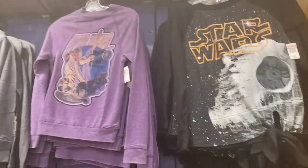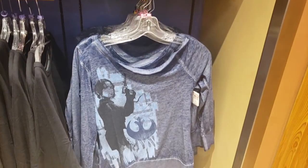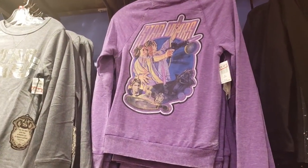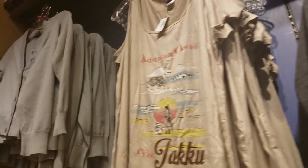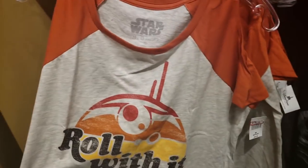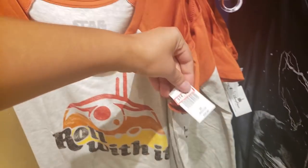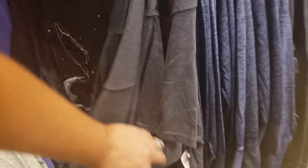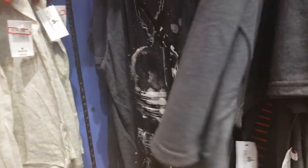A lot of Star Wars apparel over here. These are $9.99. Some good long sleeve options with fall right around the corner — $12.99 for this one, $12.99. And let's see what is this one — oh, that is cool! This one here is $14.99. Let's take a look at these — these look like men's — $12.99. Oh no, this is a women's!